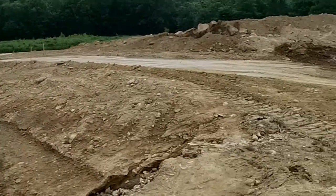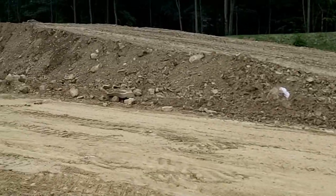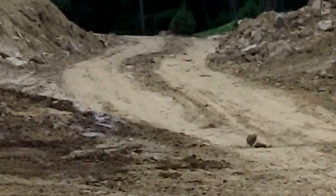Here's the road — it's just unbelievably massive. And then the road goes on, goes down into the back part of our property.